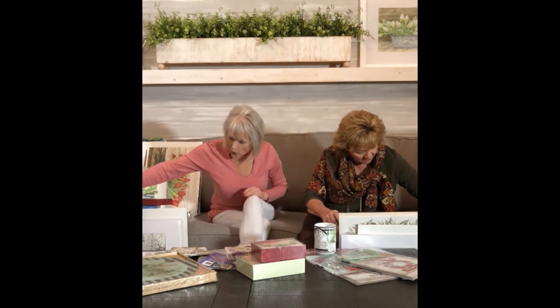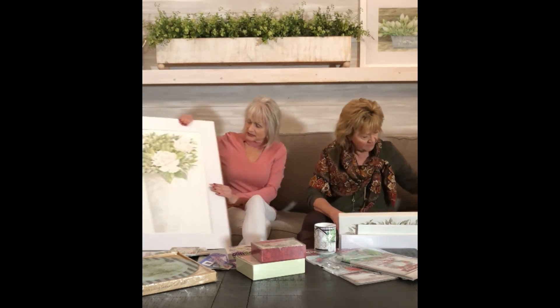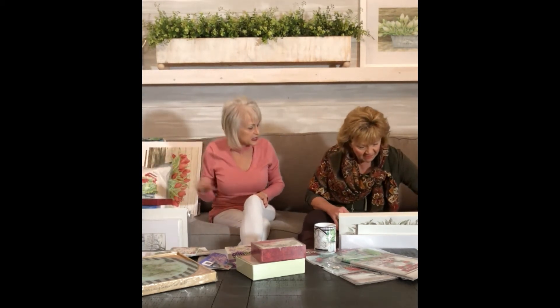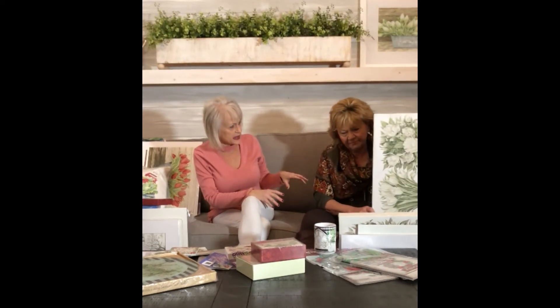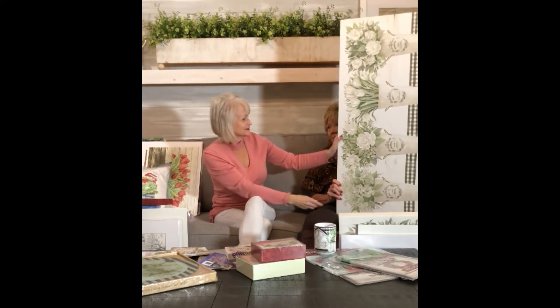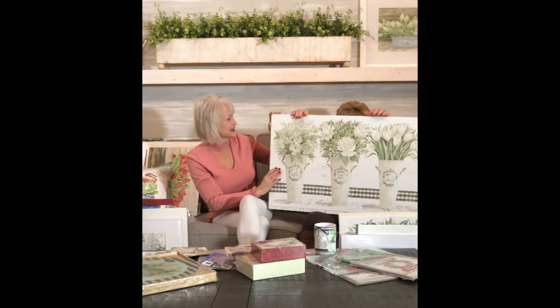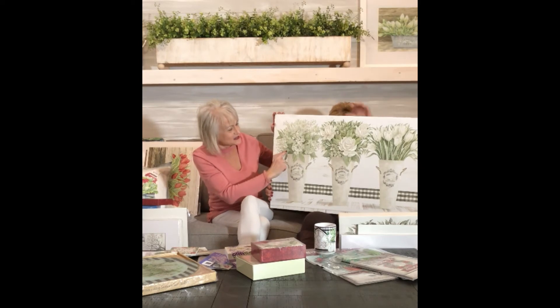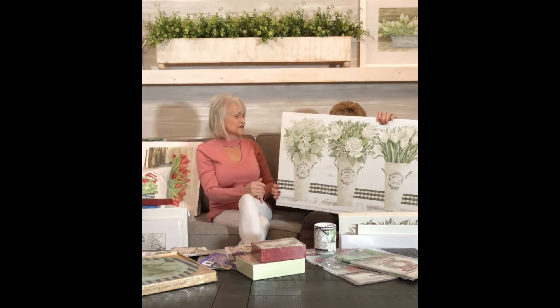There were four in this set — roses, hydrangeas, and others — so we pulled this big one up here. I scanned all four of those. And here are the four different pots with the gel texture on them.